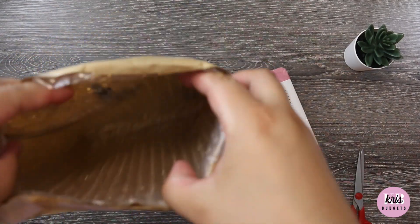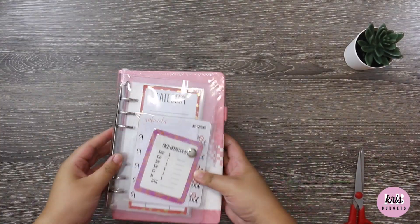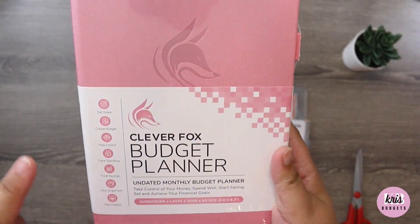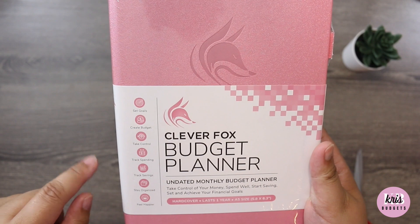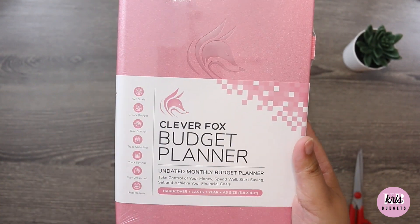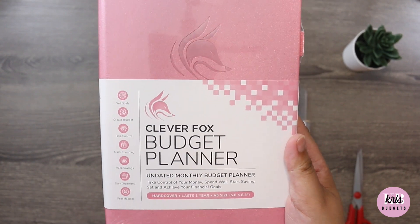Let me make sure there's nothing else in there. So here is the Clever Fox Budget Planner — I've actually never heard of this until she posted it, but I'm down to try it. I am a TBM budgeter and so far that's been working really well for me because I like things simple.